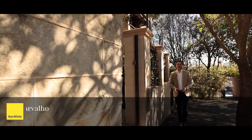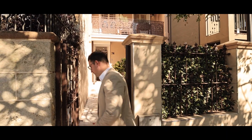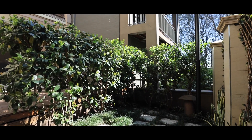Literally a stone's throw to Wentworth Park, the harbour foreshore, and the upcoming fish markets redevelopment, this home is beautifully renovated throughout. Ladies and gentlemen, welcome to 74 Bellevue.